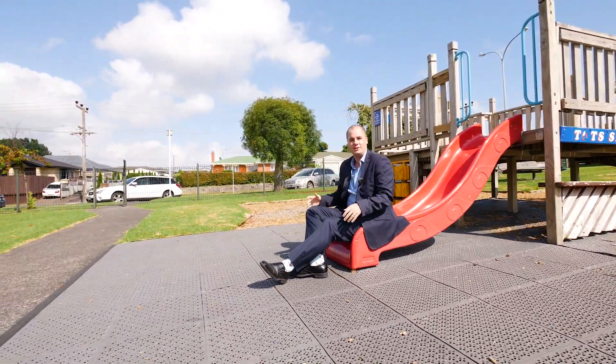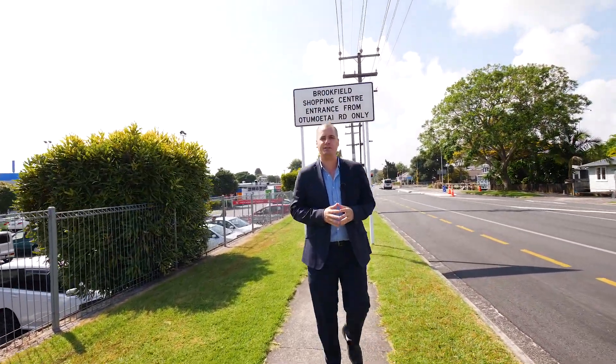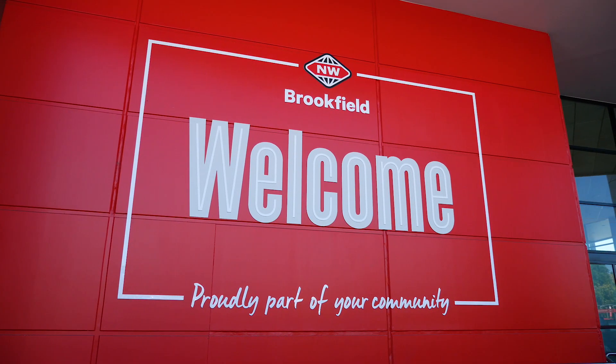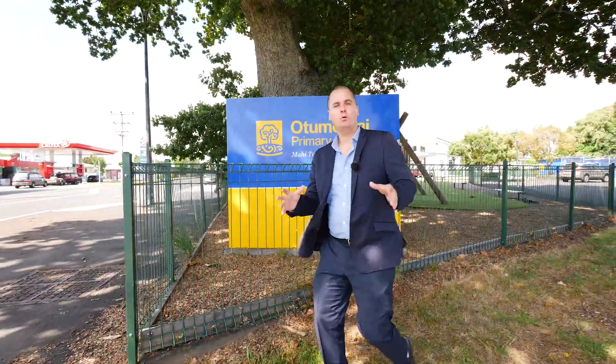Now let's go and check out the amazing shops. Second stop: Brookfield New World, because everybody needs a supermarket within walking distance of the house. Plus there's Otomoto College, Otomoto Intermediate, and Otomoto Primary — that's all levels of schooling within walking distance of the home.